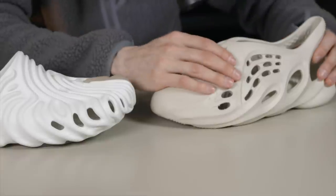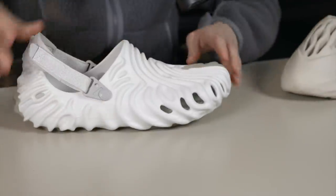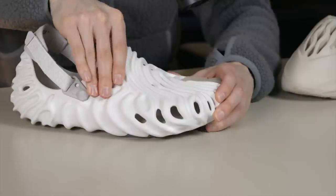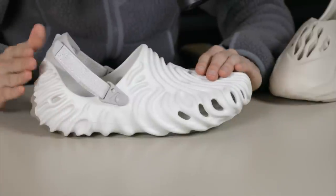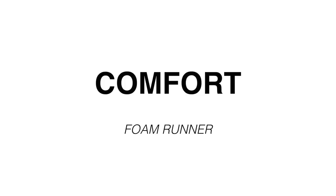I've worn the Foam Runner a ton over the last year and a half, so I have pretty good experience with its comfort. The Crocs I have yet to wear, but I'm excited to try it. The Foam Runner is very comfortable — the foam is nice and squishy, it's light, just feels good. The foam on the Croc is not quite as squishy, and the Foam Runner feels a lot thicker in the forefoot. So we'll tentatively give this category to the Foam Runner.